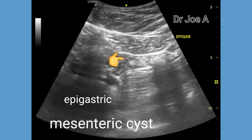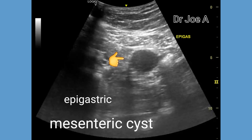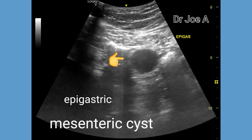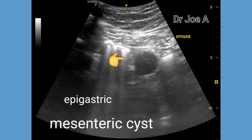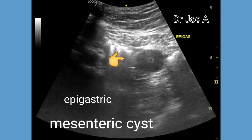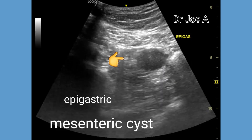This is a case of a rounded, thin-walled cystic lesion in the epigastric region. The cyst is about the size of a grape. The diagnostic possibilities include mesenteric cyst and also pancreatic pseudocyst.